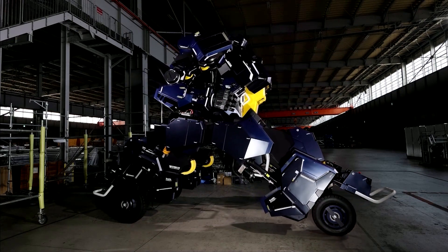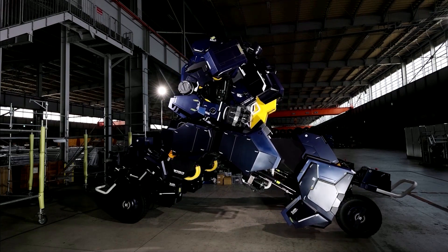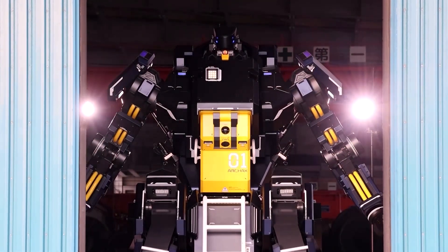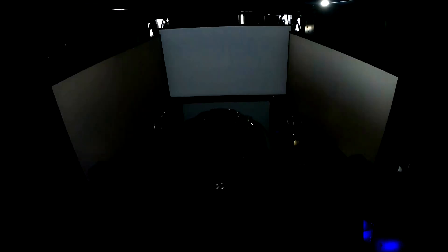Named after the avian dinosaur Archaeopatrax, the robot has cockpit monitors that receive images from cameras hooked up to the exterior, so that the pilot can maneuver the arms and hands with joysticks from inside its torso.